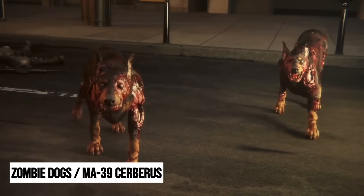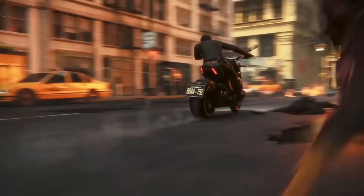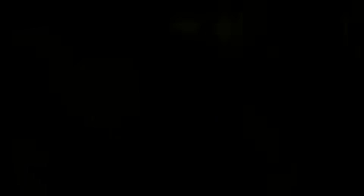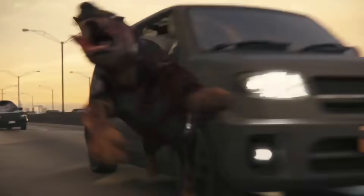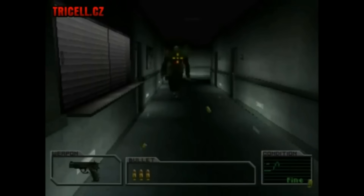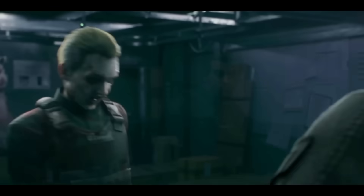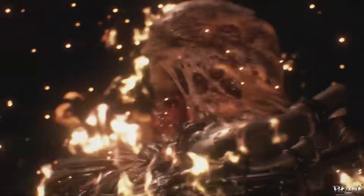We also can't forget about the zombie dogs. Umbrella initially tested the T-Virus on dogs at its Arklay Mountains laboratory. The infections transformed them into creatures with torn flesh, exposed bones, and extreme aggression. They became known as MA-39 Cerberus, named after the mythological guardian of the underworld. Although they proved difficult to control as weapons, later outbreaks of the virus led to domestic dogs becoming infected, turning them into deadly predators in contaminated areas. These are just a few of the horrors born from the T-Virus. Its adaptability allowed Umbrella to experiment with all kinds of mutations, from minor changes to full-blown nightmare creatures.